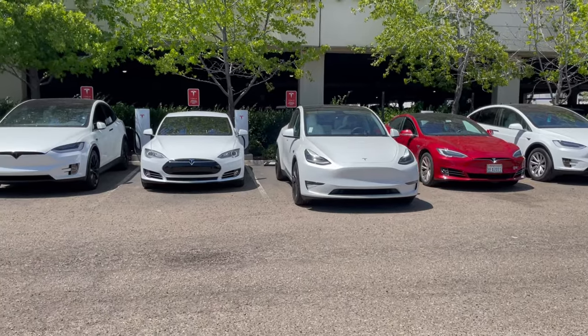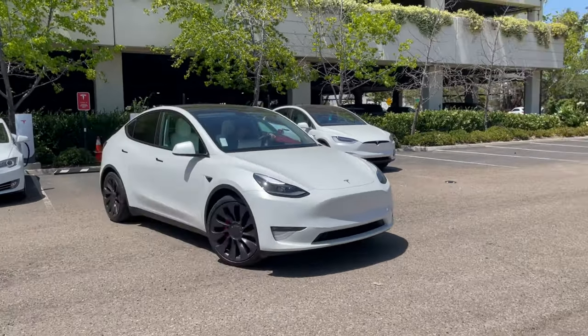We have had our Model Y for exactly 3 months and we have put a little over 3,000 miles. I wanted to crunch the numbers right now on how much it has cost us to charge this vehicle for the first 3 months and 3,000 miles. Our situation is the following: we do not have a home charger and we live nearby a supercharger station.